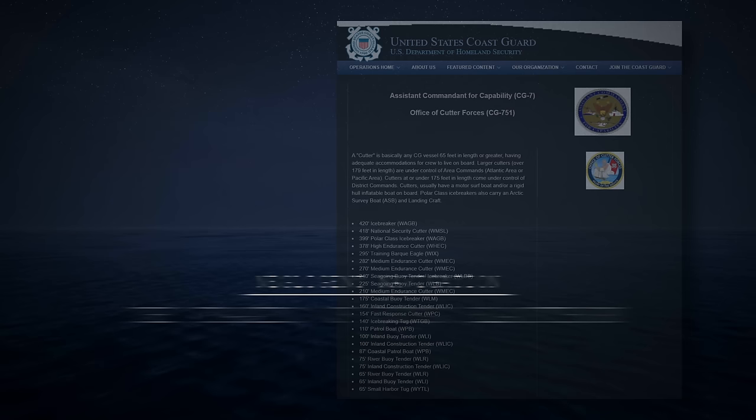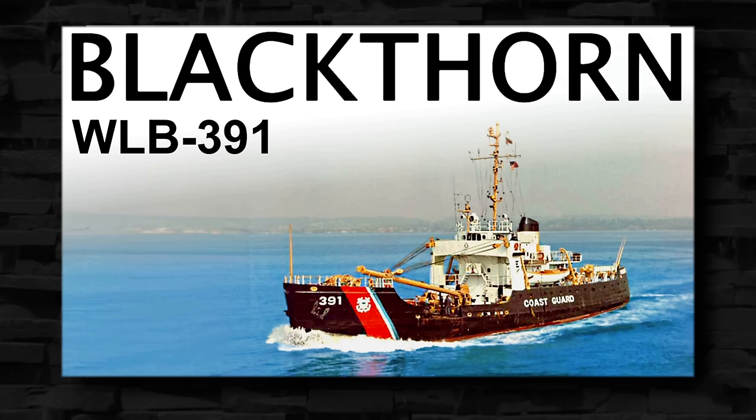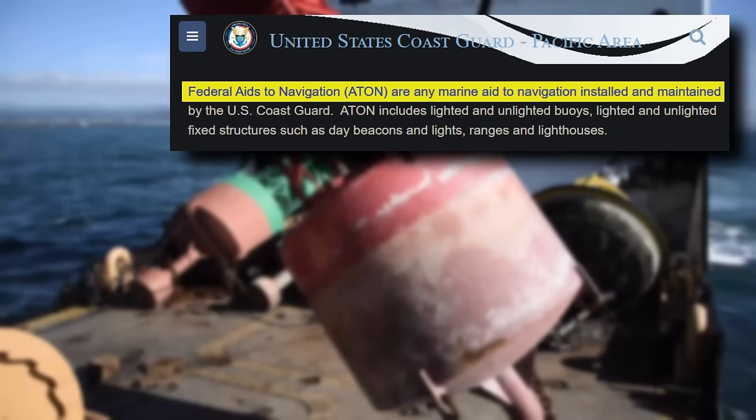From the U.S. Coast Guard, a Cutter is basically any Coast Guard vessel 65 feet in length or greater, having adequate accommodations for crew to live on board. Built by Marine Iron and Shipbuilding out of Duluth, Minnesota in 1943, the U.S. CGC, or Coast Guard Cutter, Blackthorn was one of many buoy-tending Cutters with the mission to install and service ATONs, or Federal Aids to Navigation, throughout inland and coastal waterways.